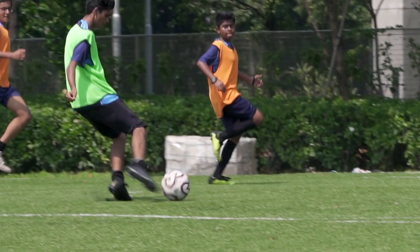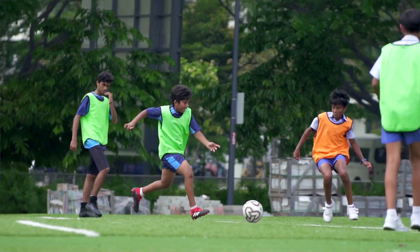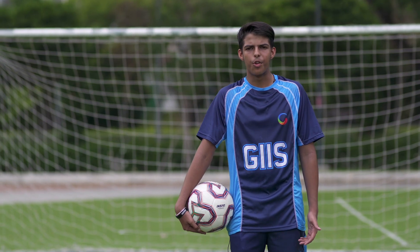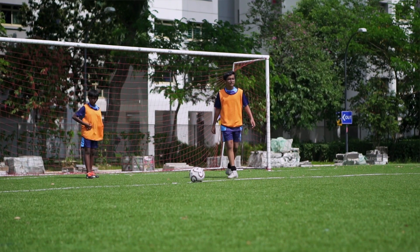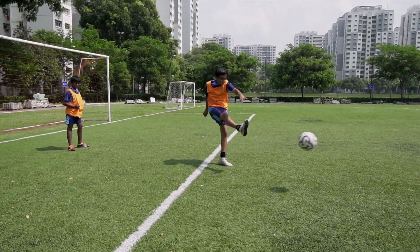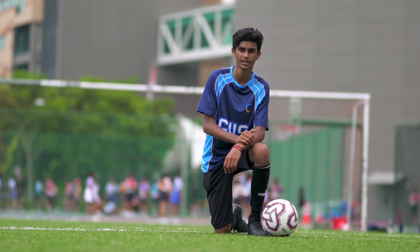It shows us our speed, the tactics, our movement on the pitch, how I played, the distance covered, my top speed — and I could see where I need improvement. The system is going to help us win games as the coach can point out our mistakes, tell us what the opposition will do wrong and what we will do right. It's really cool to be able to use this advanced technology at GIIS.